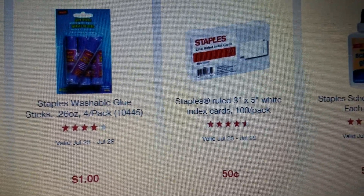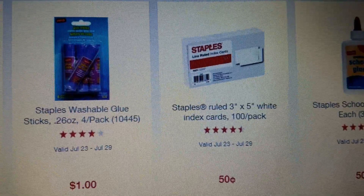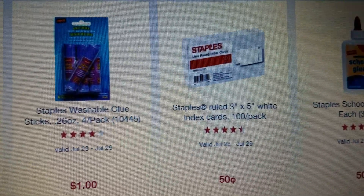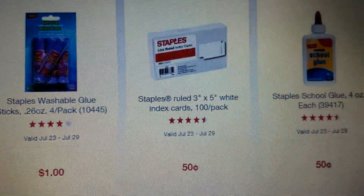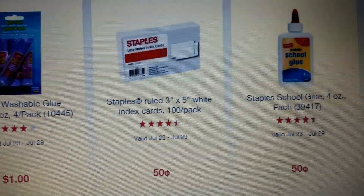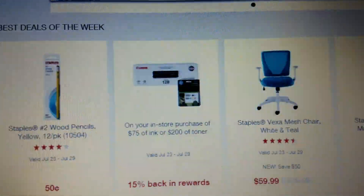You can get the Staples ruled 3x5 white index cards for just 50 cents a piece. Last week they were cheaper at Walgreens for just 29 cents, but if you didn't make it, you can get them pretty inexpensively at Staples this week as well. You can also get the Staples glue for only 50 cents.